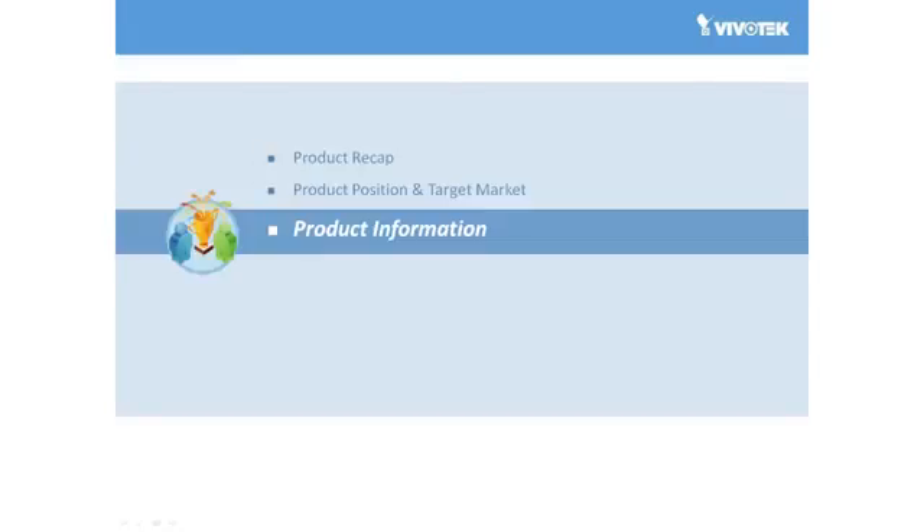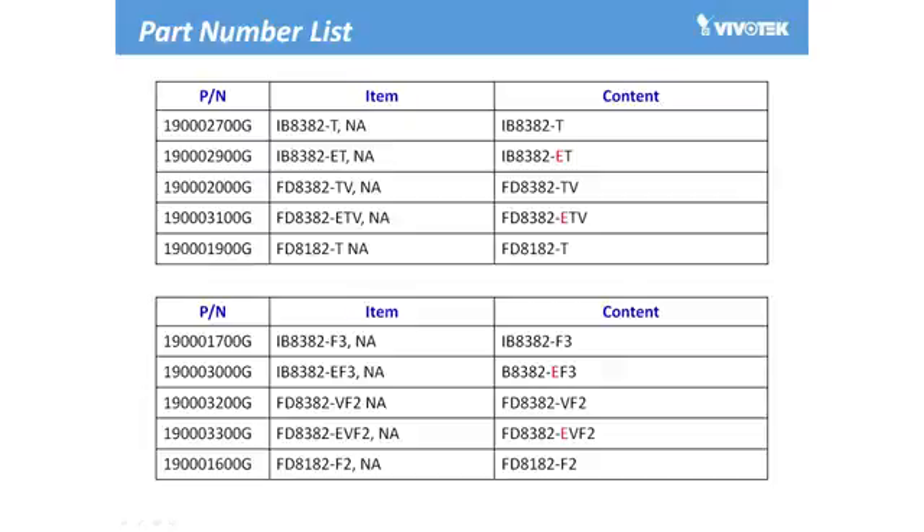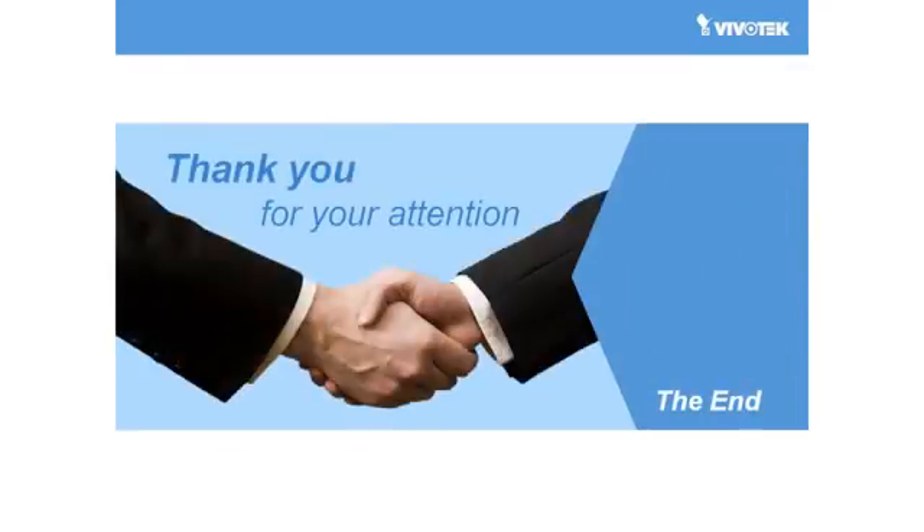So now we've had a look at a brief introduction of this series, here's the product information for ordering. On this page, this table displays the related part number for all the cameras in Vivotech's new 82 series for your reference. Thank you so much for your time and for listening. We look forward to seeing you next time.